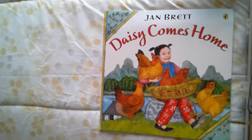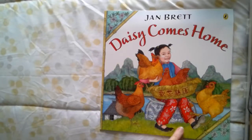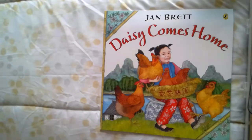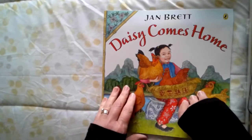Well, this one is called Daisy Comes Home. It's not about a mitten. In fact, it's not even set in the cold winter like a lot of Jan Brett's books. It is set in the country of China, and you can tell by the sharp mountains in the background and how warm it is in the front and the girls' clothes. And our character is taking care of some chickens and something happens. Let's find out. Daisy Comes Home.